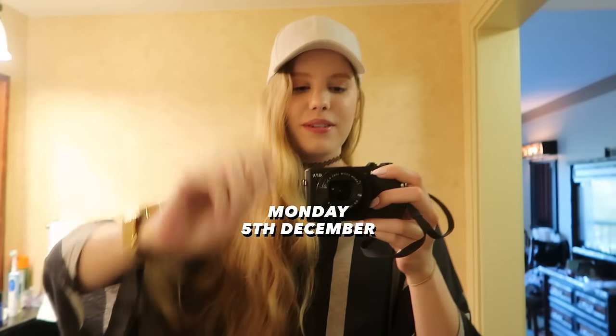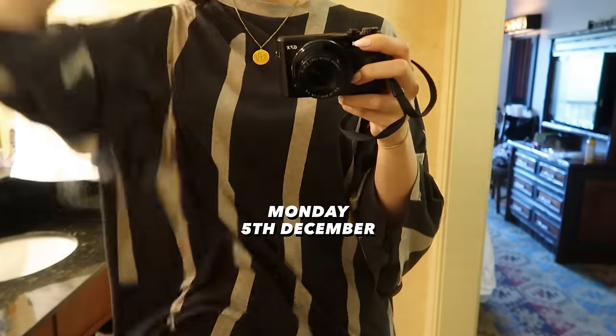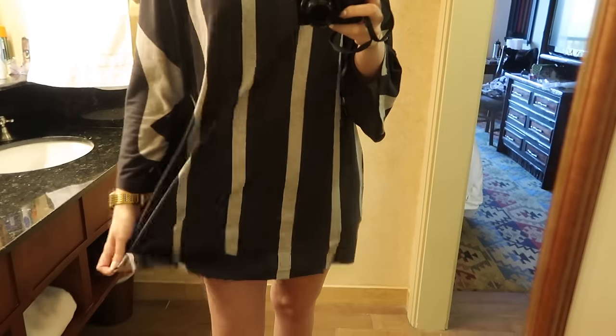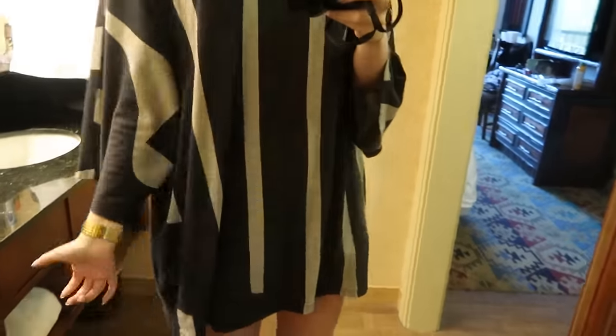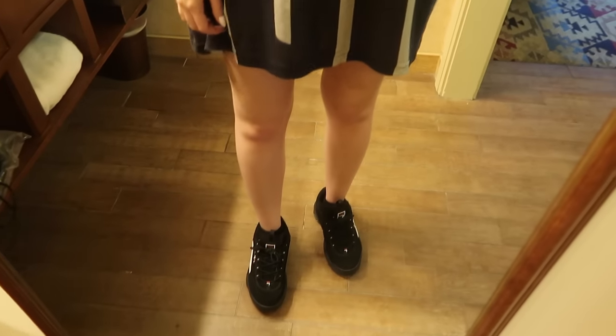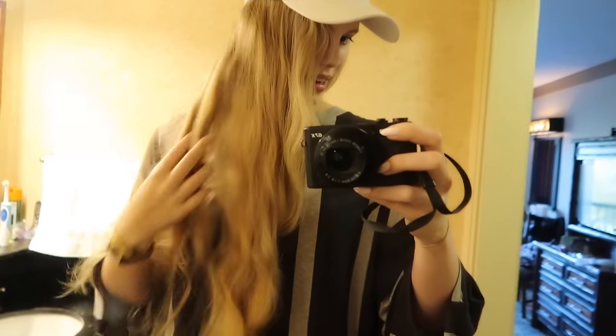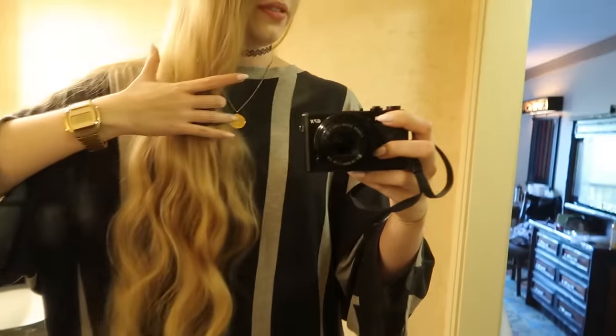Hey guys, it is 8:04, we need to get going. Today I'm wearing another outfit you guys have already seen — Jeremy Scott oversized t-shirt, it's really flowy and comfy and gives quite good coverage from the sun. My sous vide shorts and then my same old shoes. I also threw on a cap because I just washed my hair last night and it's being very wavy and kind of fluffy and annoying.